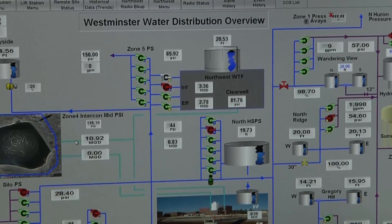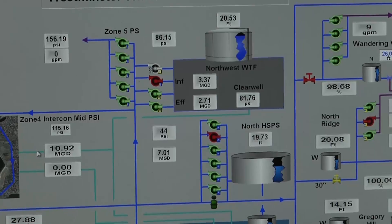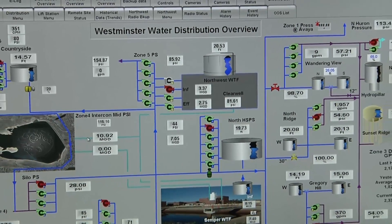Once it's out in distribution, we're pumping to different tanks, and then the tanks shown here on the screen will pump out to control pressures in the zones to get the water to your home.